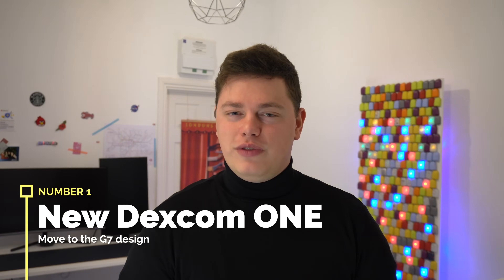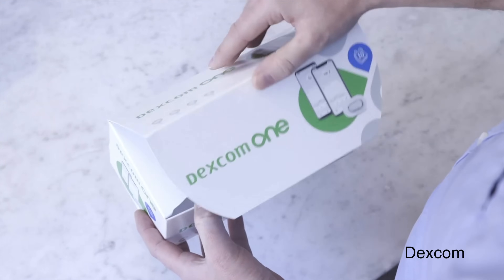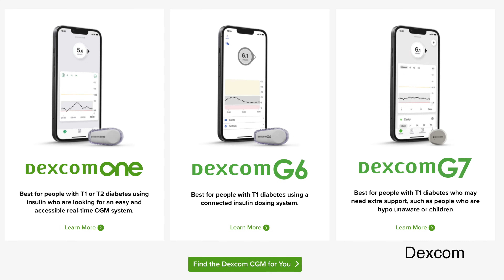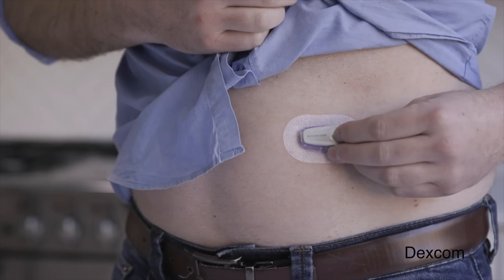Number one: Dexcom One moving to the G7 wearable. Dexcom One is an affordable, accessible Dexcom G6 with limited software capabilities. I tend to call it the iPhone SE of Dexcom's product line — it's the G6 sensor you know and love, but with fewer features.